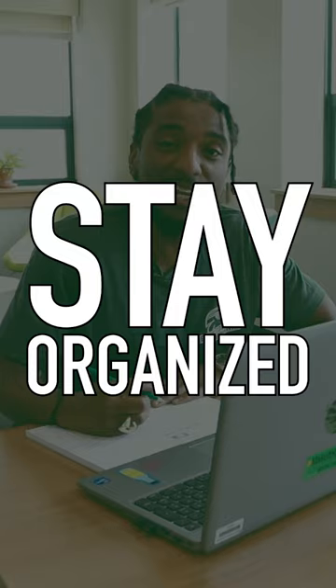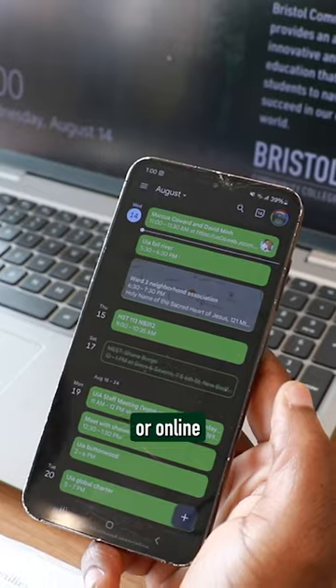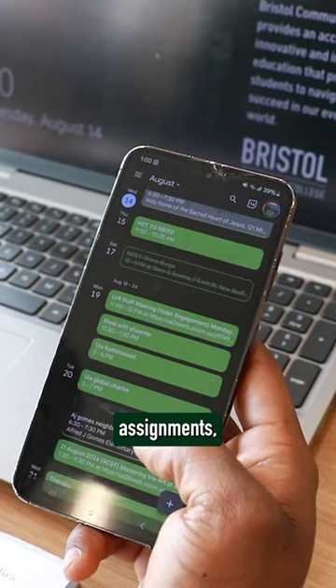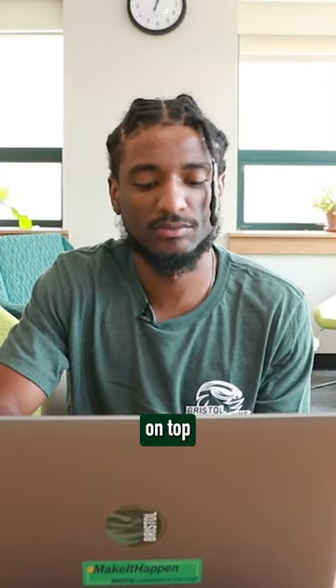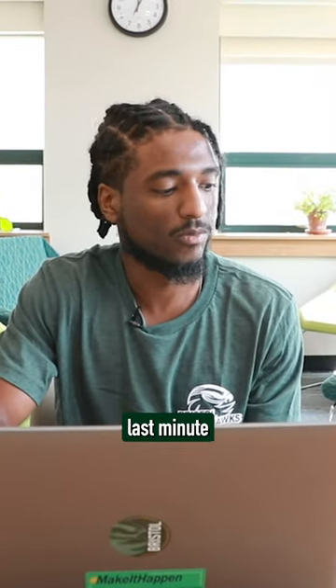Tip number one: stay organized. Keep a planner or online calendar to track your assignments, exams, and important dates. This helps you stay on top of your workload and avoid last-minute stress.